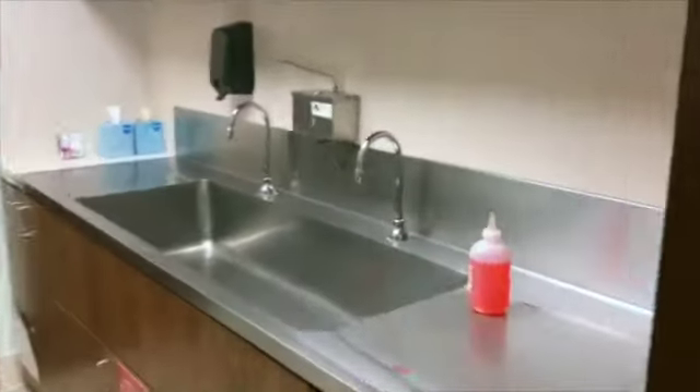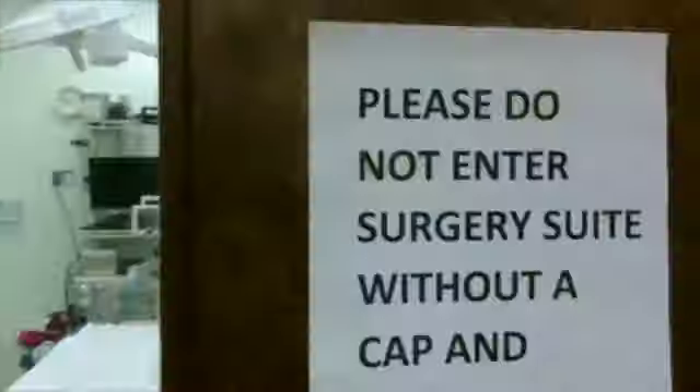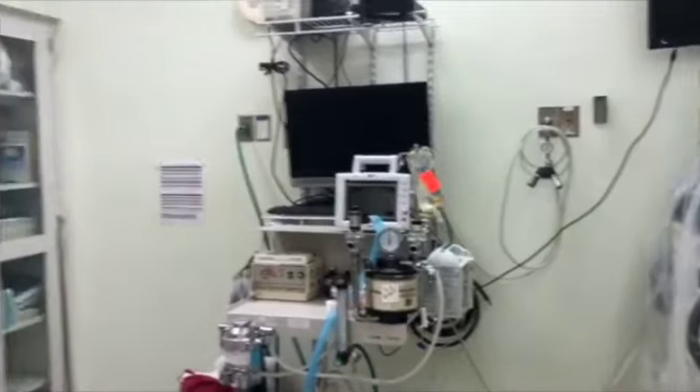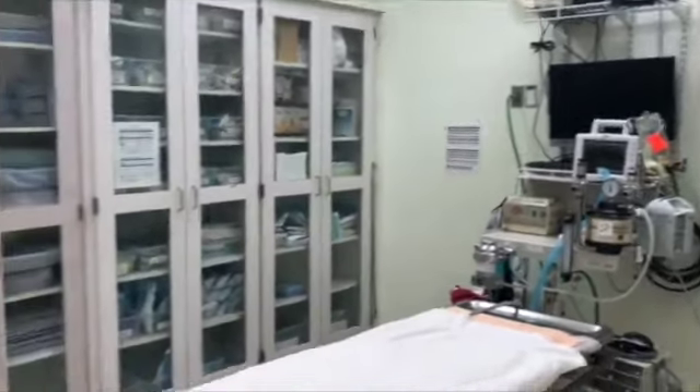We have a separate suite for endoscopic procedures and two private surgical suites reserved for our surgeons. Both are fitted for soft tissue and orthopedic surgery, and one is designed for our minimally invasive surgical procedures.